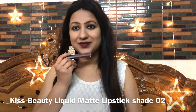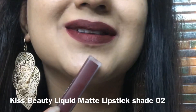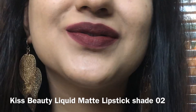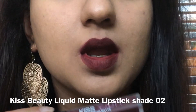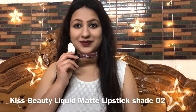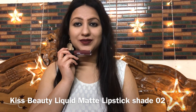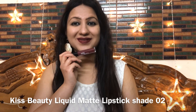Now shade number 02 — it's a very beautiful wine color with red and brownish undertones. It is suitable for all skin tones, no bright undertone, neutral undertone. For a diva-like look it looks totally perfect and is suitable for very fair to very dusky skin tones. It is a very beautiful and nicely pigmented shade.